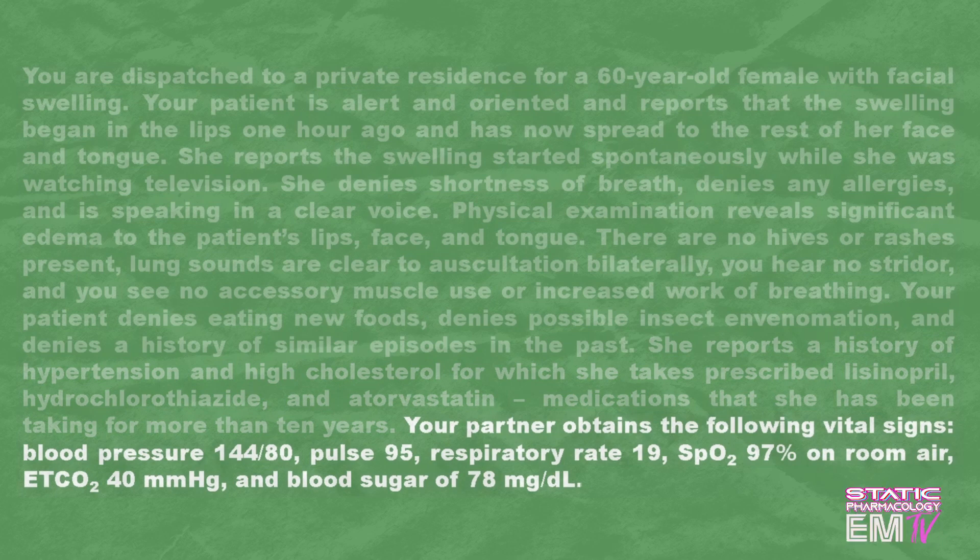Your partner obtains the following vital signs: blood pressure 144 over 80, pulse 95, respiratory rate 19, SPO2 97% on room air, end-tidal CO2 of 40, and a blood sugar of 78.